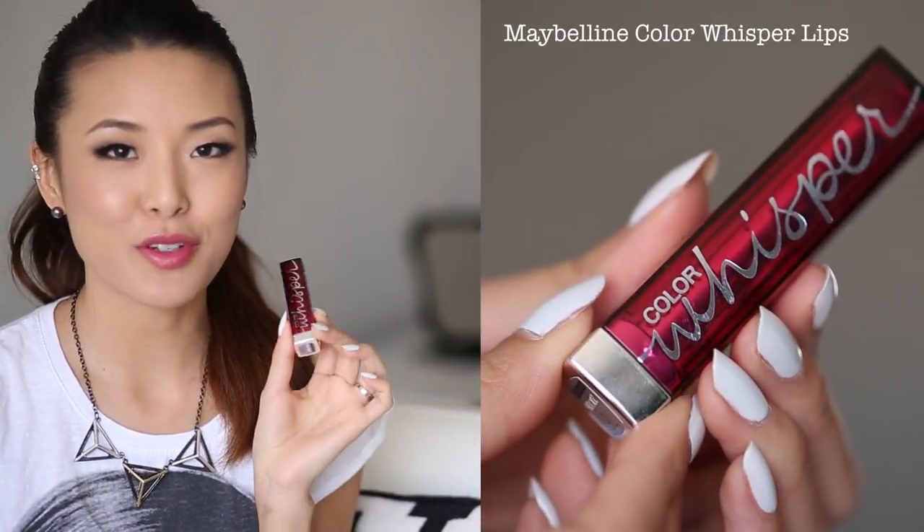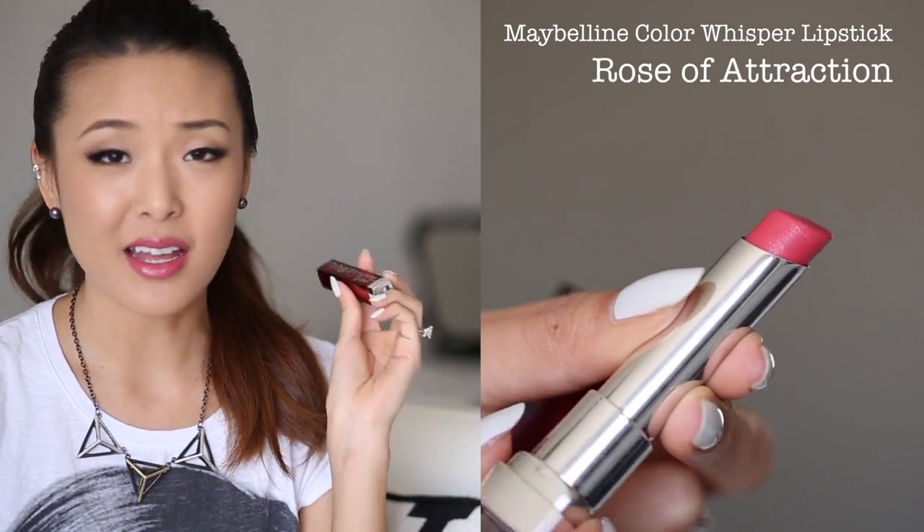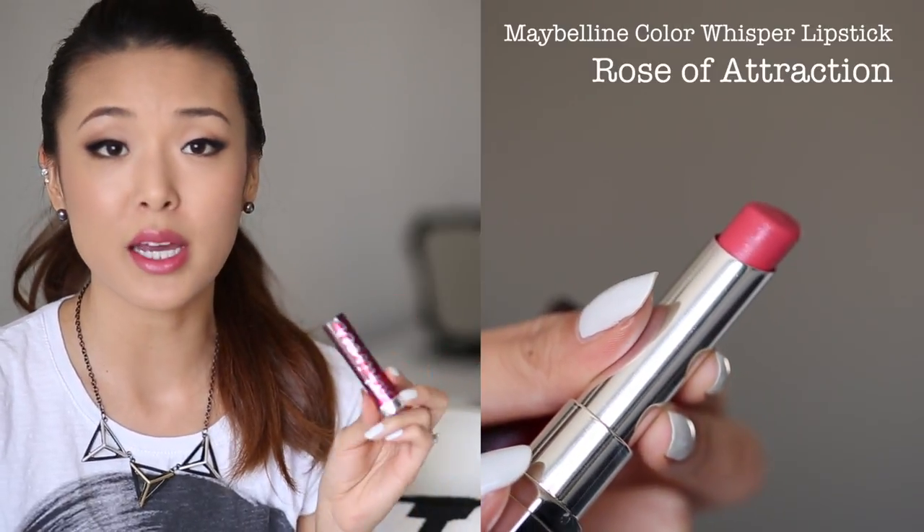Maybelline's Color Whisper in Rose of Attraction is also one of my very favorites right now. It's nice because it's drugstore — available just about everywhere and affordable — plus it's really hydrating. I find this color to be a little bit brighter and pinkier, kind of a rosy tone. It's really easy to wear and flattering, so I've been loving this ever since I bought it.